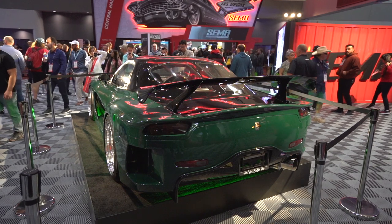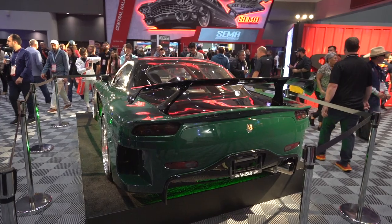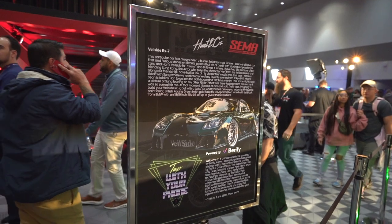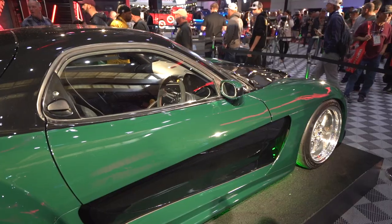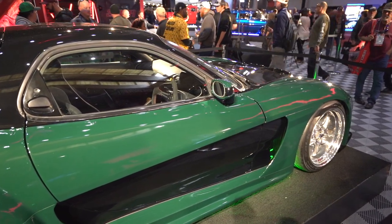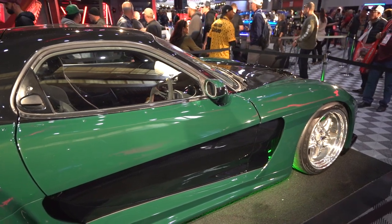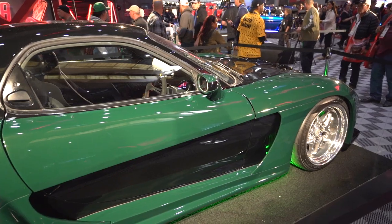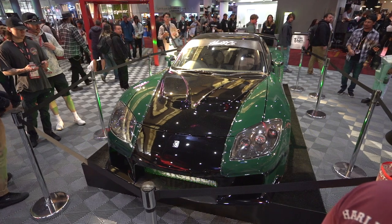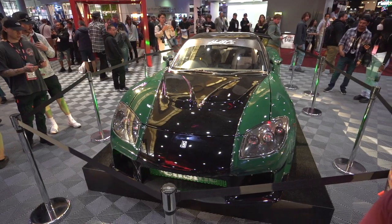The next influencer car is none other than TJ Hunt's Veilside RX7. This looks straight out of Fast and Furious: Tokyo Drift — it's not something you get to see a lot of. There were a handful of RX7s there, but none with a Veilside kit like this one. It was painted in a beautiful British racing green. TJ Hunt stole the show center stage at SEMA this year, making Han proud and bringing out his Veilside RX7.